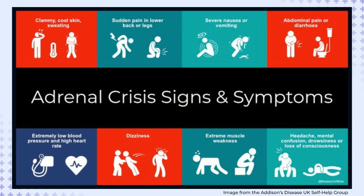A patient experiencing a potentially life-threatening adrenal crisis may present with symptoms including nausea, vomiting, or diarrhea, dizziness, pale skin, stomach or headaches, lethargy, confusion or delirium, low blood sugar, low blood pressure, fast heart rate, seizures, or shock-like symptoms.